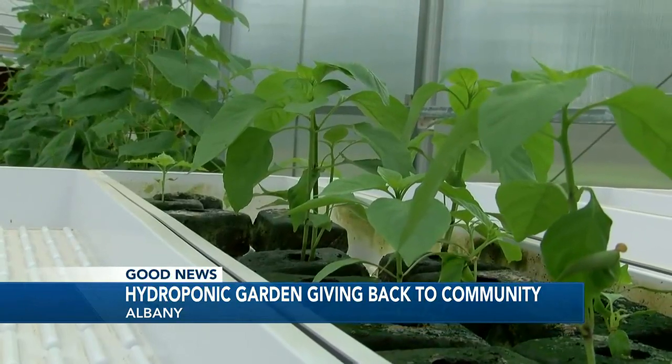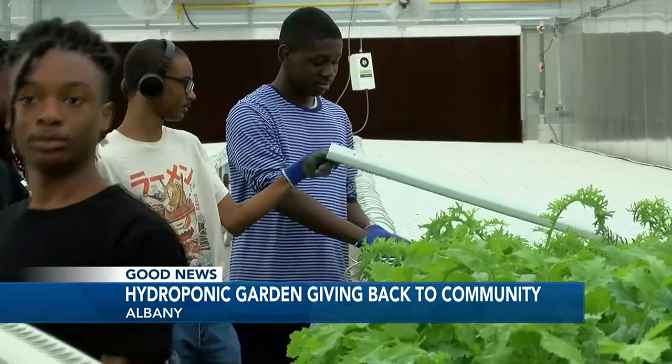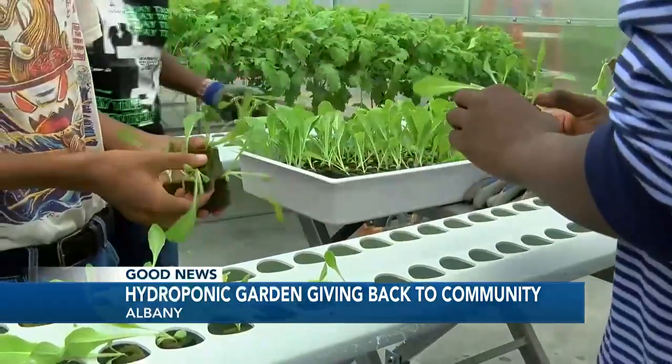As the garden grows, students plan to test out more produce to offer more people a variety of healthy food options. Lena Allen, WALB, your hometown news source.